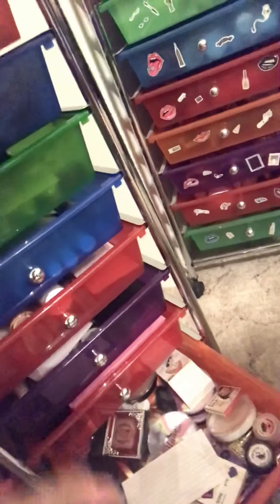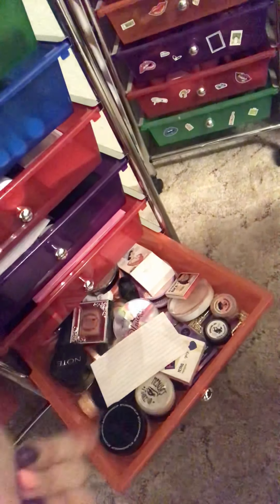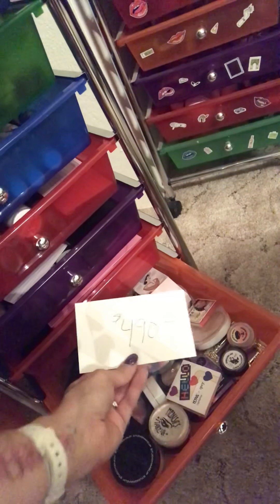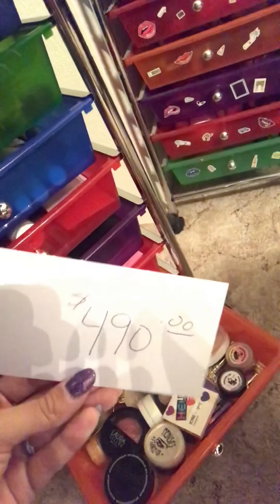Then the last drawer here: single blush, single bronzers, single highlighters — that's $490. Up here we have my setting sprays, valued at $50. I have higher end and lower end, so about $50.